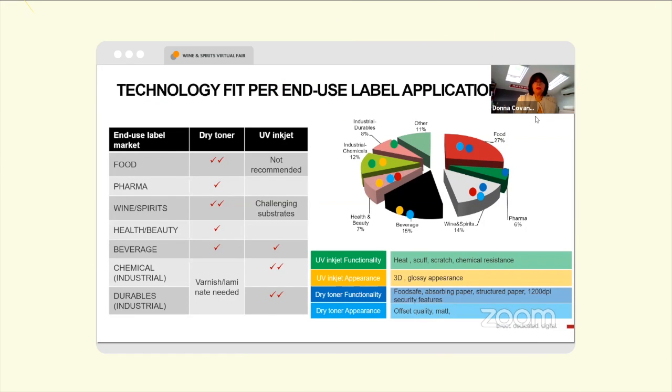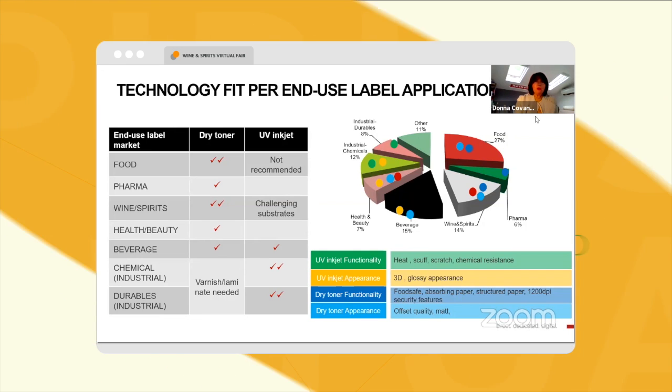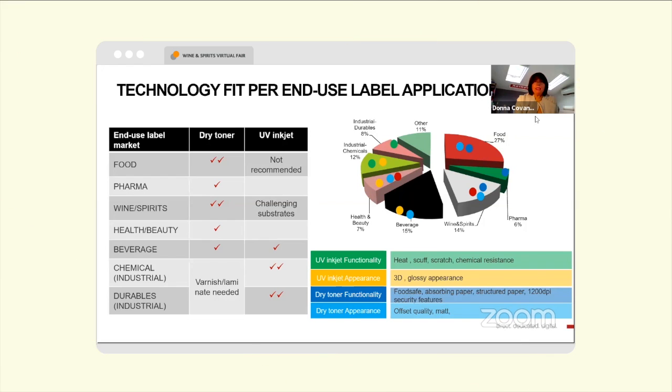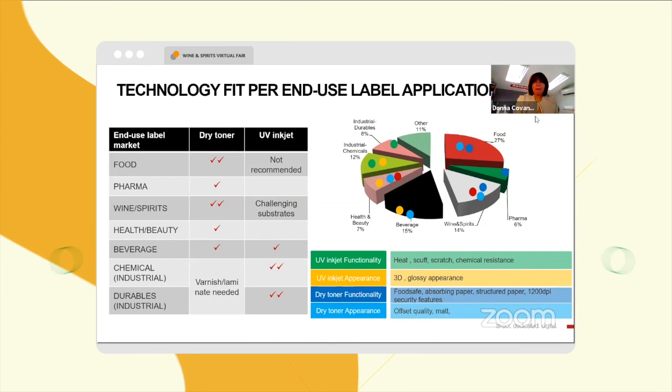Coming back to the technology that Zycon offers — both dry toner and UV inkjet — this illustrates what is kind of the best fit technology for a particular type of label.